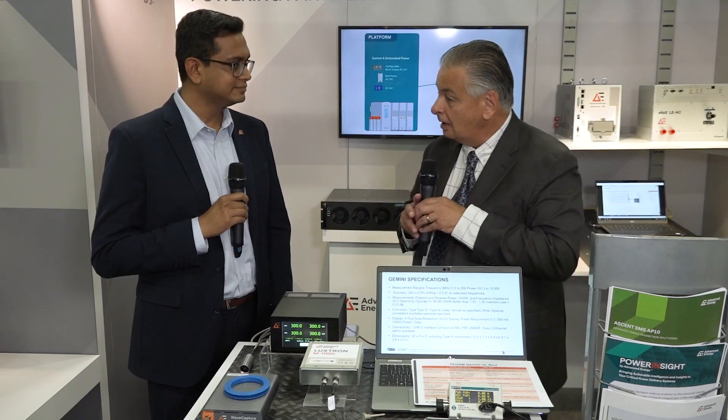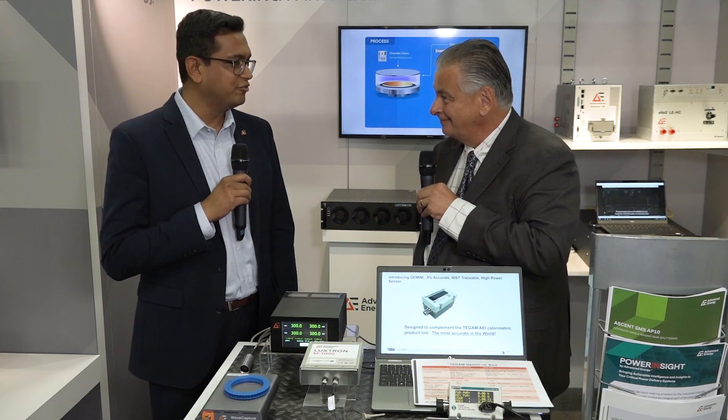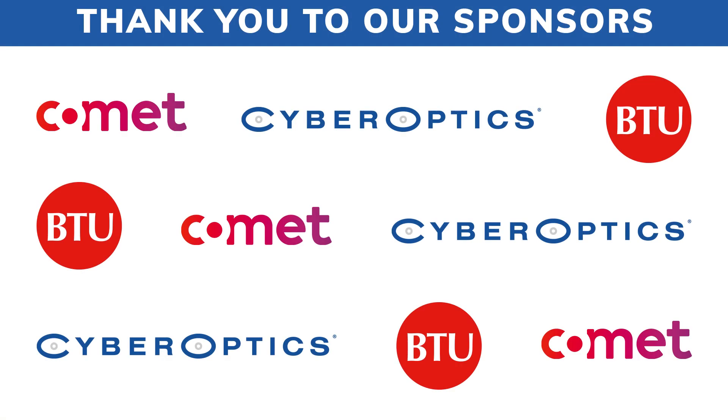Duval, you've got a great range here of power control devices and monitoring systems. Thank you for giving us a walk around the booth today and showing us everything. Thank you for your time. We'll be right back.